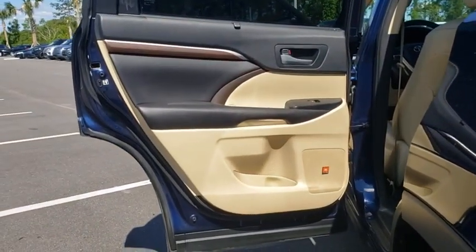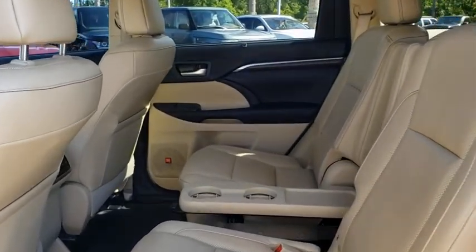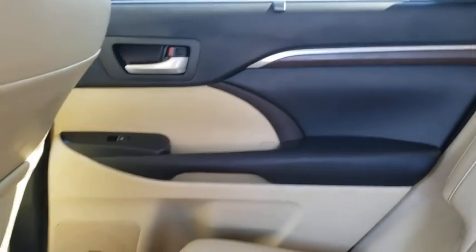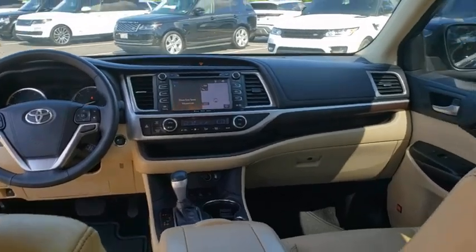This vehicle has less than 65,000 miles. Here are some of this vehicle's great options: backup camera, anti-lock braking system, power liftgate, navigation system, steering wheel audio controls, power passenger seat, and all-wheel drive.